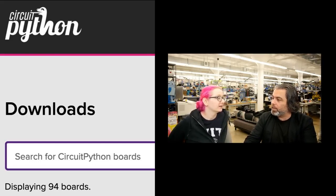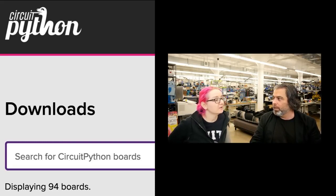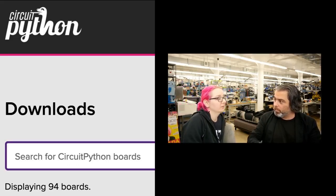That is a measure of success — if you have more boards from the ecosystem than your own boards, you're doing something successful. There are more boards from other companies and other people than Adafruit for CircuitPython. About 40 from Adafruit and about 55 from everybody else together.